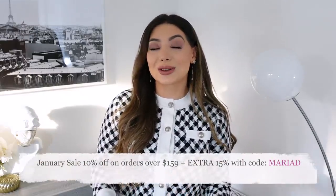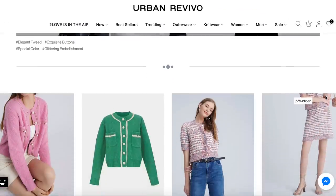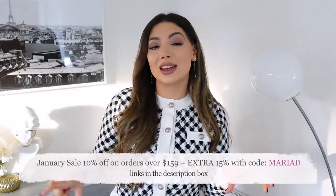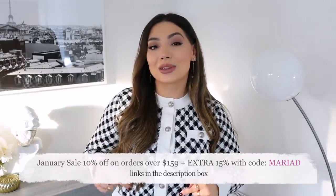I filmed a video with Urban Revivo back in December and you guys loved their pieces. The quality is amazing and they are so affordable. They have the cutest designer-inspired outfits — not dupes, inspired. I especially love their tweed section. I have a discount code which I'll leave in the description box.